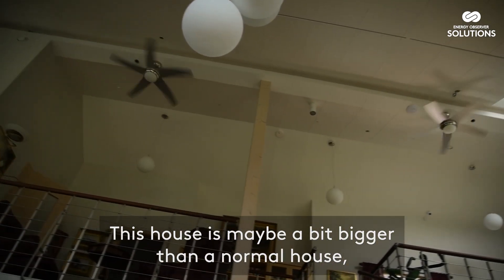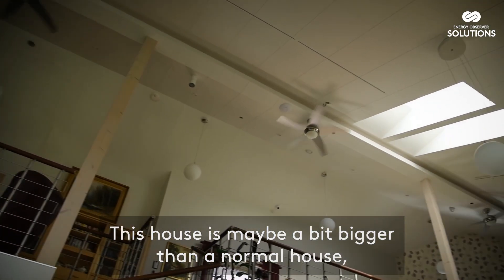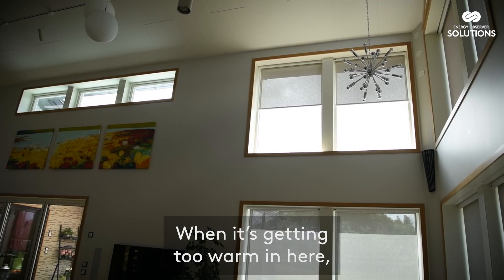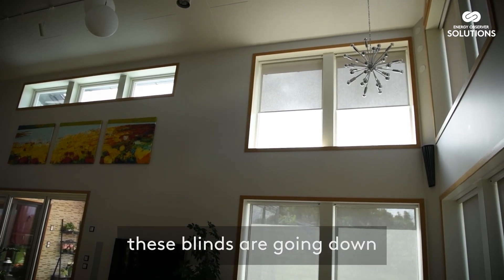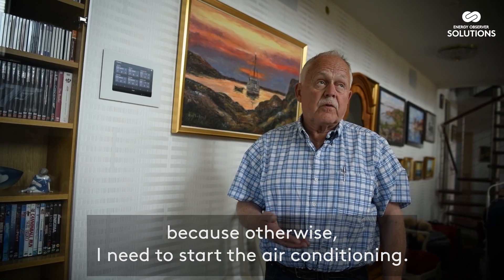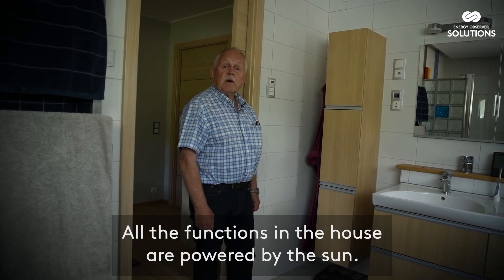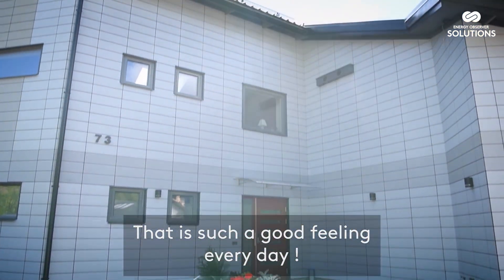This house is maybe a bit bigger than a normal house, but there are no limits to what you can do in it. When it's getting too warm in here, these blinds go down because otherwise I need to start the air conditioning. All functions in the house are powered by the sun — that is such a good feeling every day.